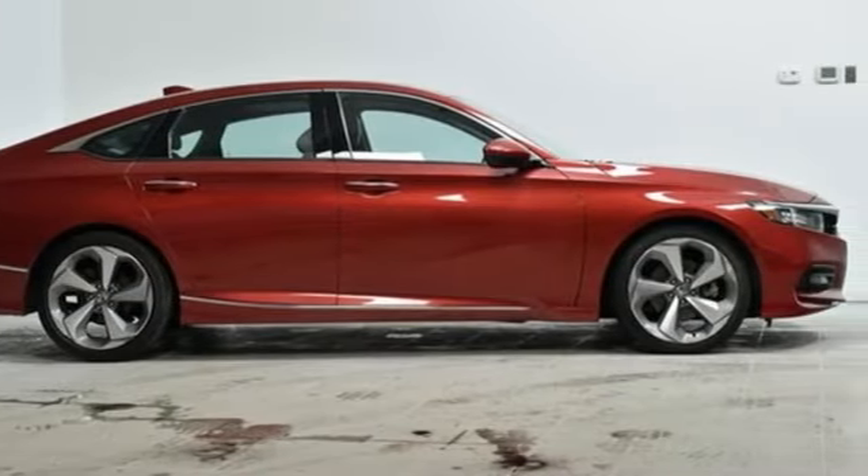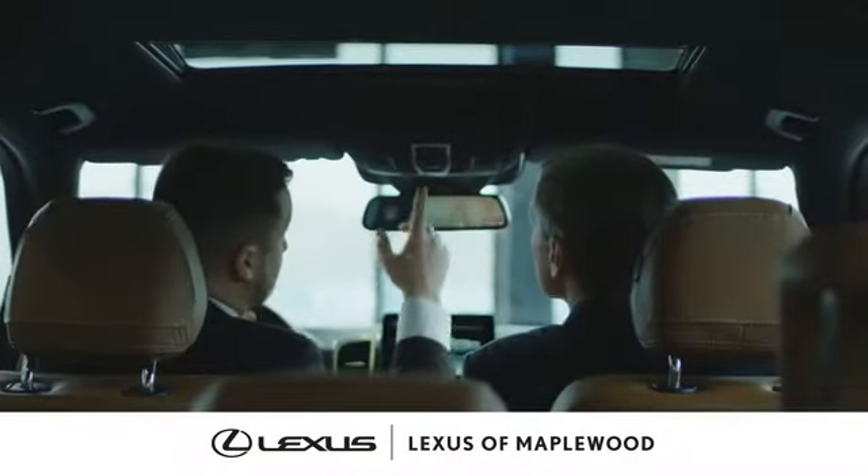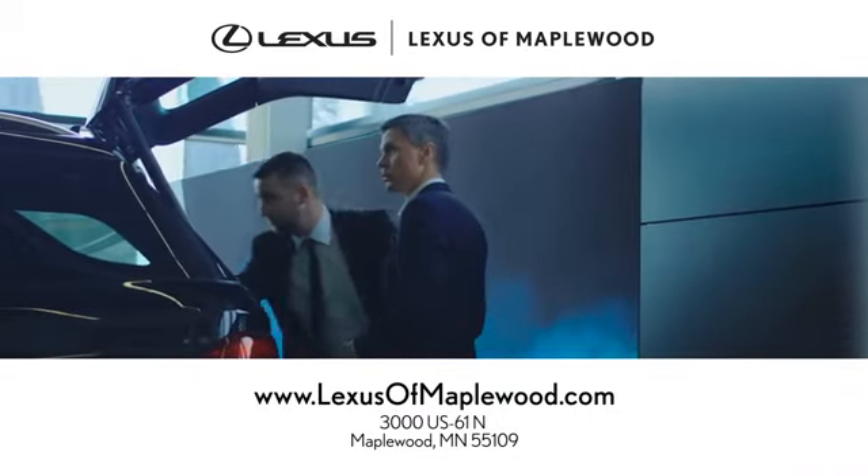See it for yourself when you take it for a test drive. At Lexus of Maplewood, we're all about your complete satisfaction. Stop in today for a stress-free experience.